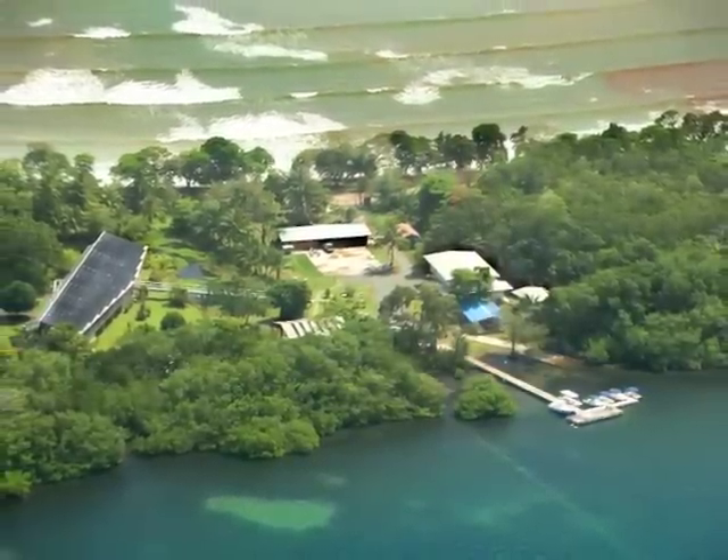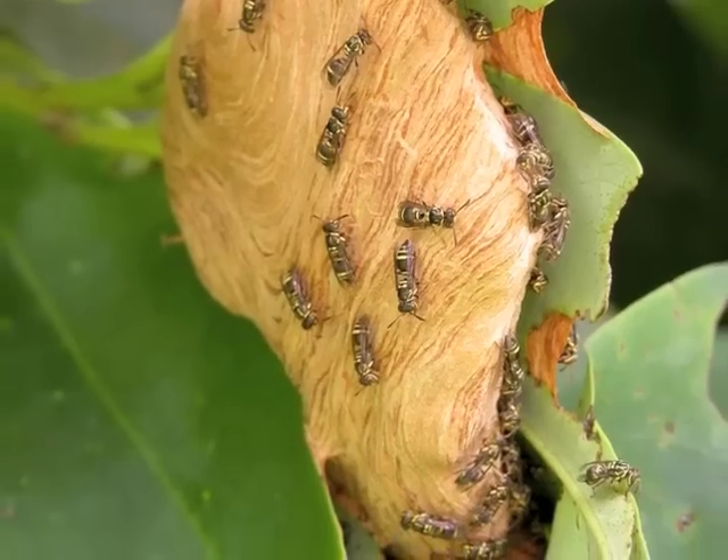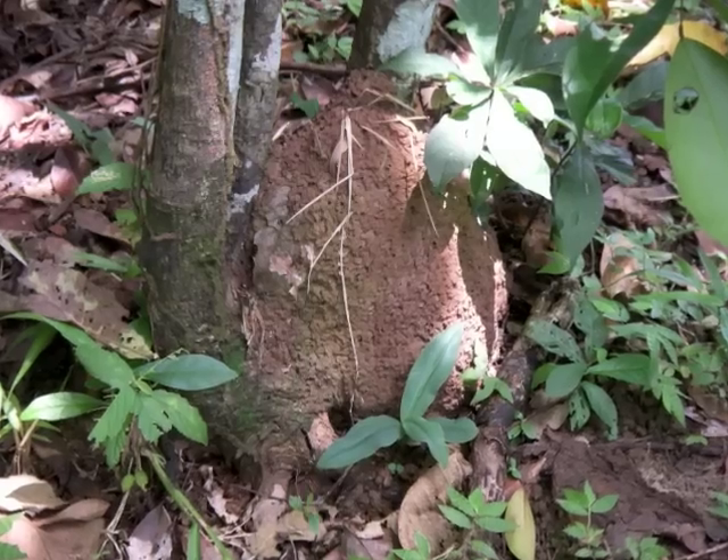These shrimp are fascinating because, like ants, bees, wasps, and termites, they live in large colonies with hundreds of workers and often only a single queen. While this is known from terrestrial systems, these shrimp are the only marine animals known to do this.